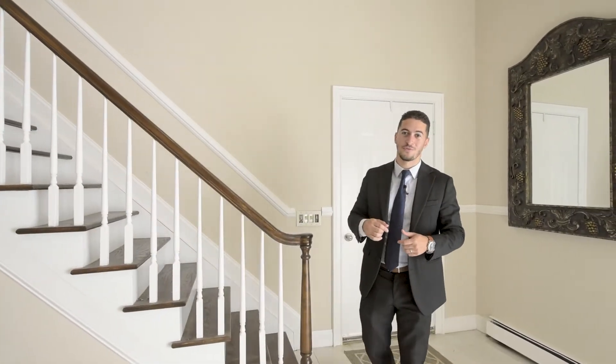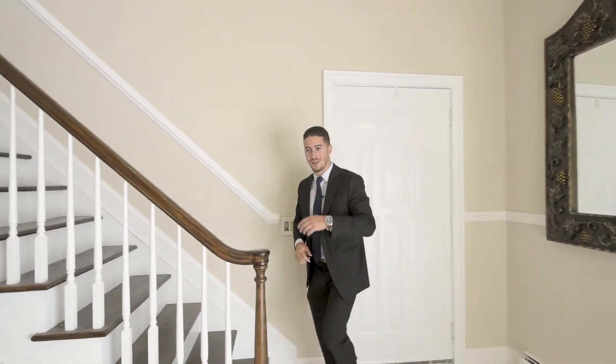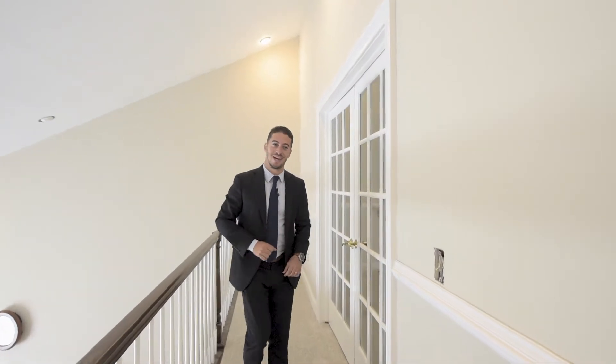You've got to see the whole first floor. Let's check out the upstairs — come follow me. We have three bedrooms and two full baths up here. Check this master suite out.